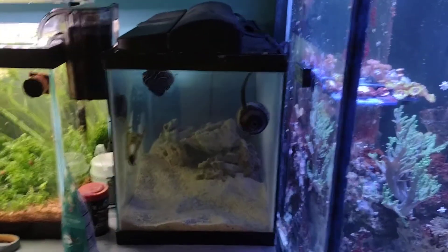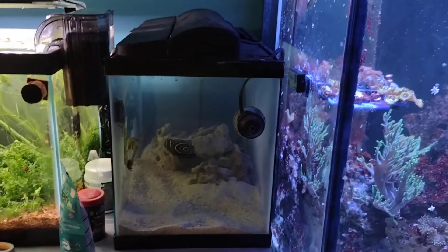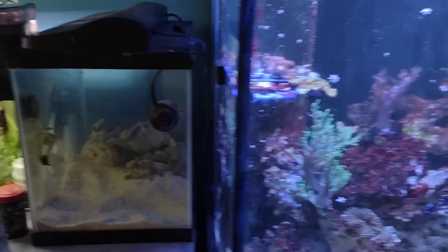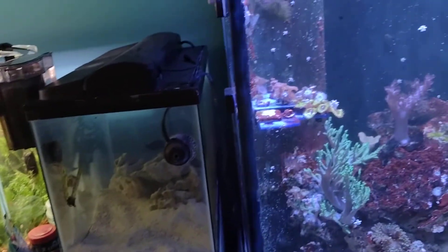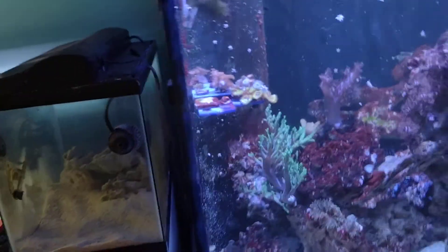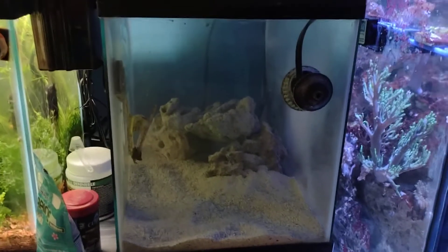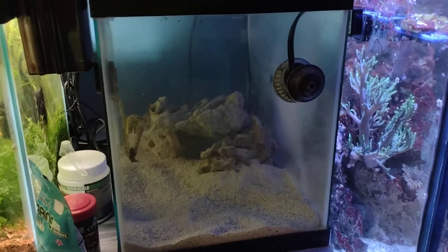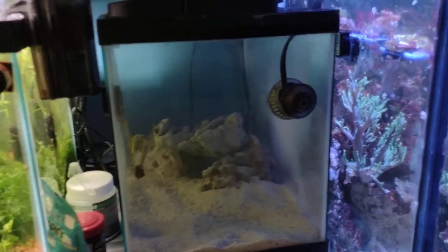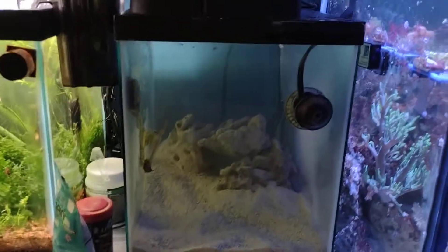He's still eating. I've given him probably about ten pellets and he hammers on pellets, nori, and frozen food. I feed him the LRS Reef Frenzy, which is meant for angels. He's been in this hospital tank — it's a new 10-gallon — for about two weeks total. I want to make sure he has no spots on him come Labor Day weekend, and then he gets to dominate this beautiful aquarium.